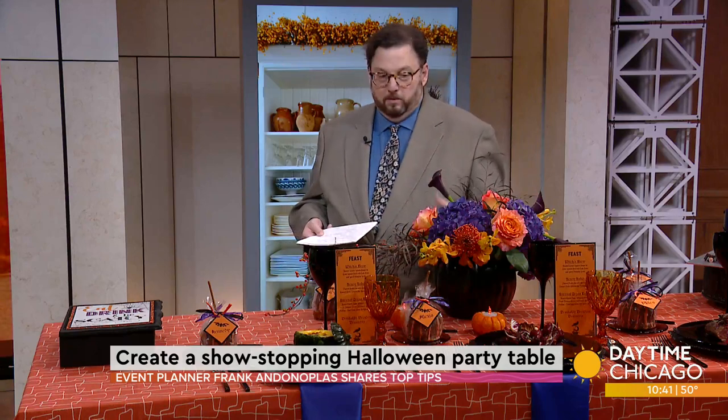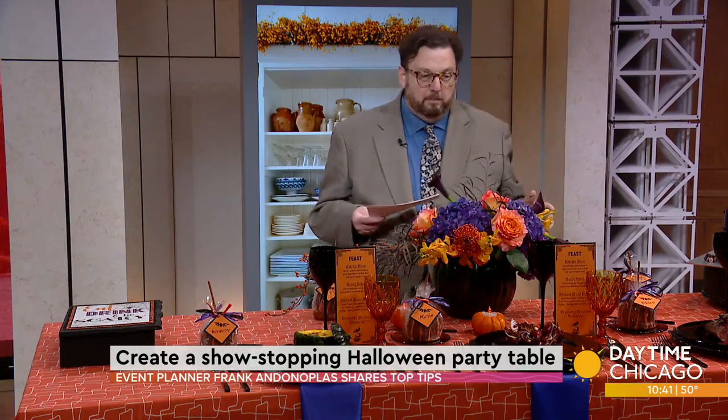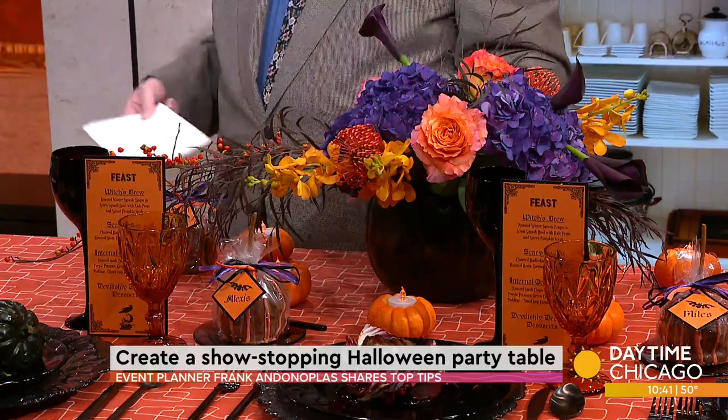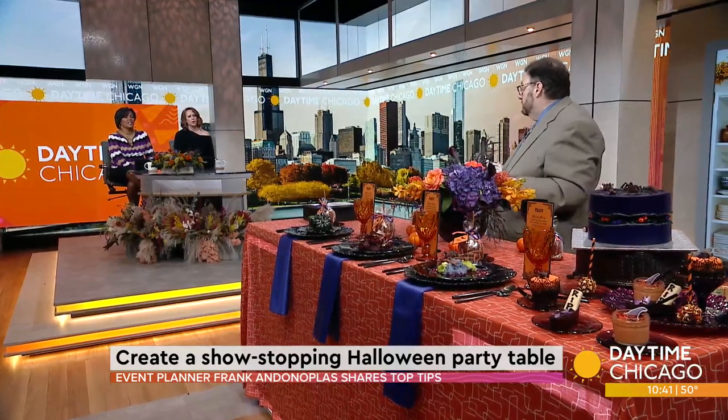I picked exotic flowers — the protea, which I think is really cool and kind of spooky. You've got to keep that vibe going. And then all the paper goods that go with it — your menu cards, the tags that are the place cards — all carry through from the invitation. It should be seamless.